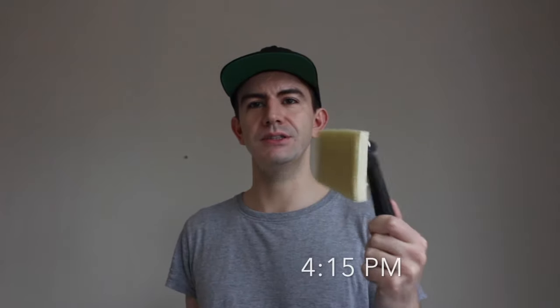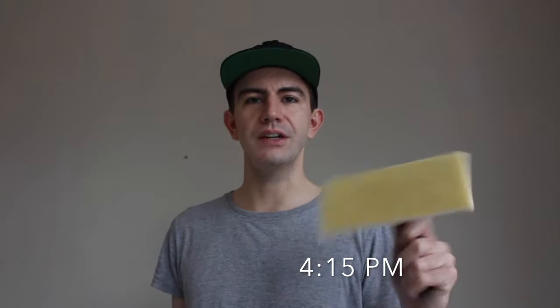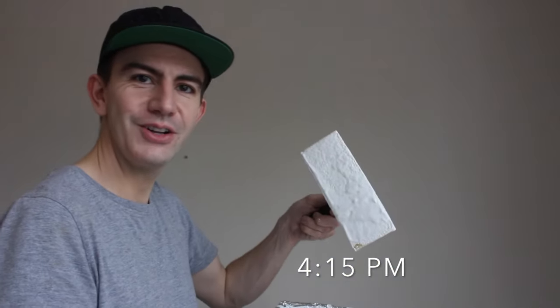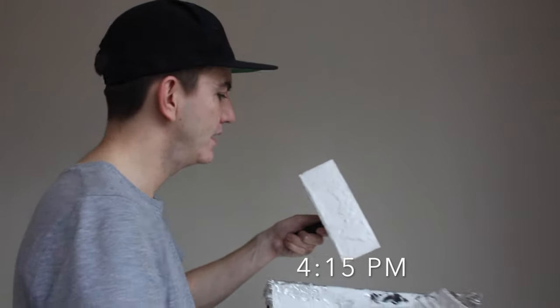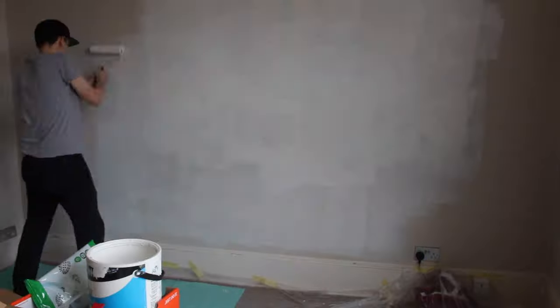One of my favourite things to use on the walls is one of these painting pads — just a sponge. I find them a lot easier to hold and they put the paint on really nicely and quickly. Get a good load onto the pad and try to get as much paint on the wall as possible, then smooth it off a bit afterwards. Once you've got enough of a coat on, go over any areas that need attention with the brush. Pick off any loose hairs or bits while the paint's still wet.